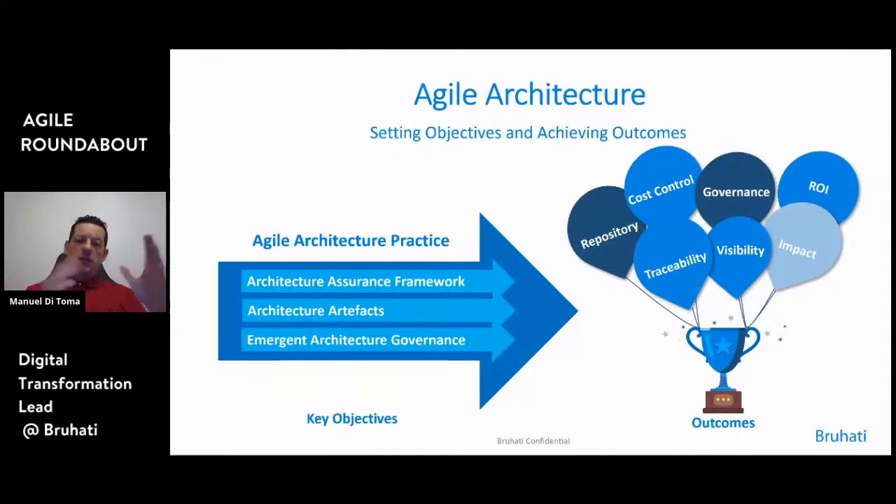I think we need to talk about objectives, a way to achieve our objectives, and then what are the outcomes of having an agile architecture team. On the left, you can see that in order to achieve an agile architecture practice, we spoke about the mindset. But in practice, you also have to look into having architecture assurance frameworks that support that introduction and the governance around it. You need to make sure that the artifacts delivered are supporting an agile methodology and get confident with the concept of emergent architecture — you probably know that already, it's a SAFE terminology.